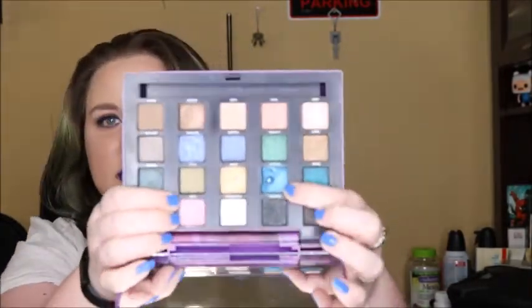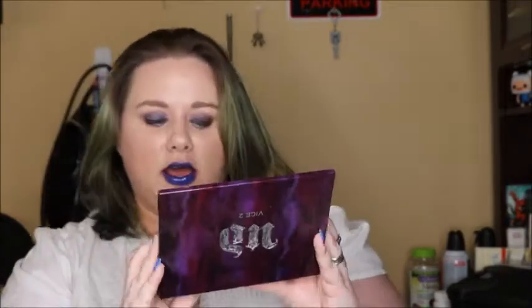I hit PAN on the Blink eyeshadow in Autouni — just a little bit of PAN, but PAN is PAN. And I hit PAN in one of the two eyeshadows in my Vice 2 that I had in here, which was Madness, this deep blue right here.